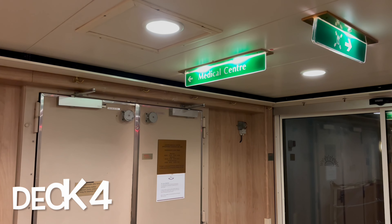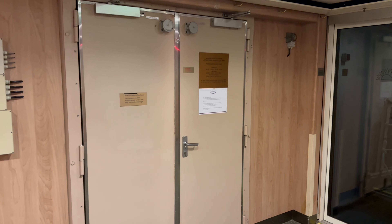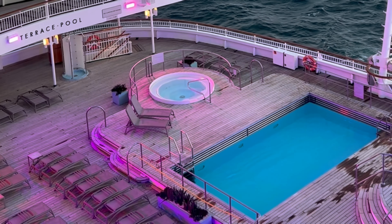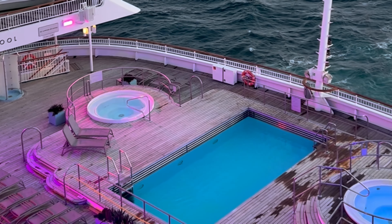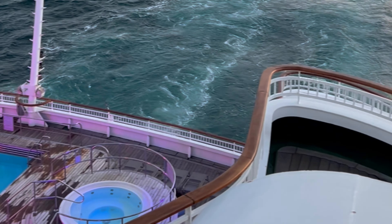And on deck 4 is the medical centre — I really hope you don't need to visit, but it's there should you need to. If you've enjoyed this video please give it a thumbs up, and if you haven't done so already, please consider subscribing with the notification bell on.